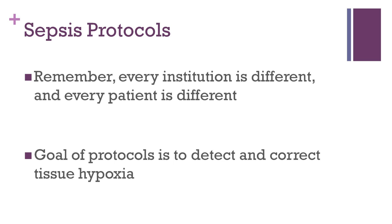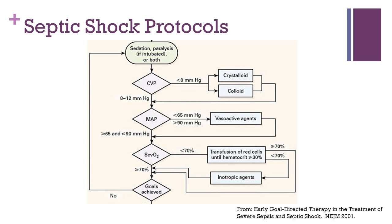Recall that when we discussed the pathophysiology of septic shock, we discussed that the primary process underlying the morbidity in septic shock is tissue hypoxia that results from reduced tissue perfusion, vascular injury, and hypotension. Septic shock protocols are largely based on identifying tissue hypoxia and taking actions to correct that. The hope is that by restoring oxygenation to underperfused tissue, we can prevent damage. Here is an example of a septic shock protocol, actually taken from the New England Journal article I referenced earlier.